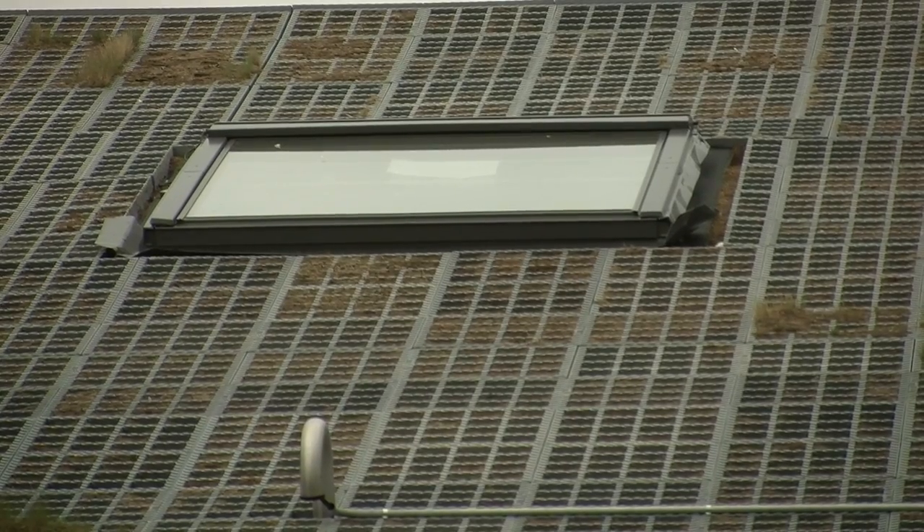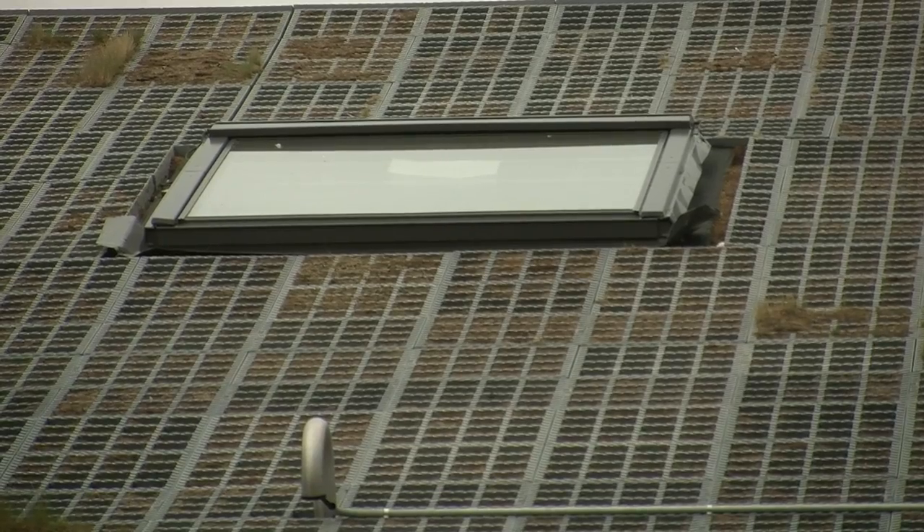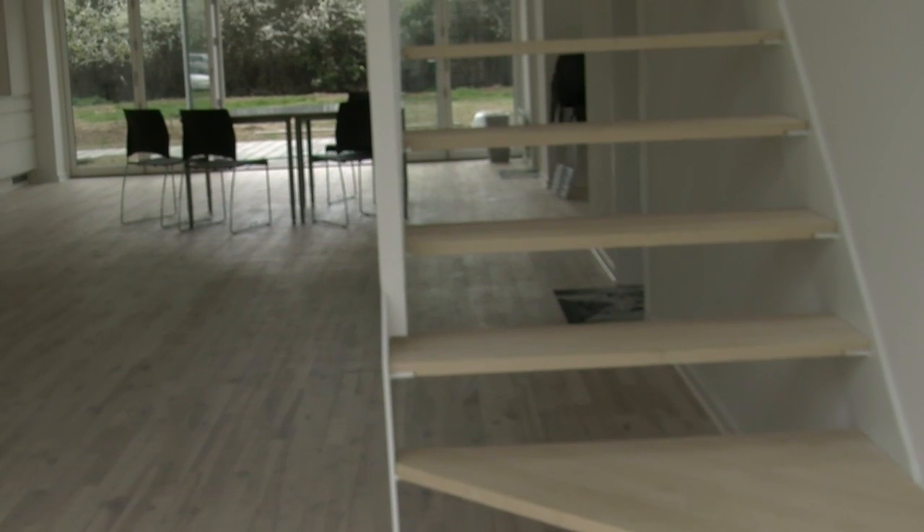The grass roof guarantees cool summers inside, once the grass has grown properly, of course. Sustainability, innovative technology and design are the key words to this house.